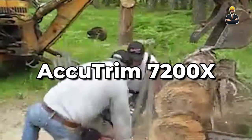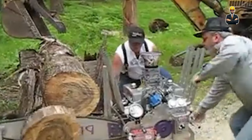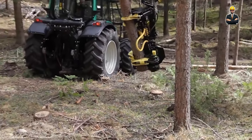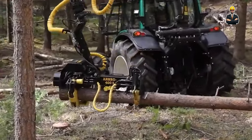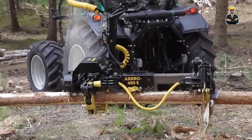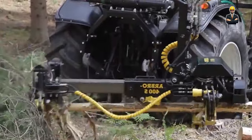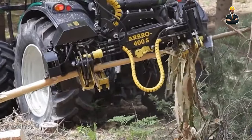For those seeking laser-sharp accuracy, the AccuTrim 7200X reigns supreme. This machine utilizes laser-guided cutting technology to achieve minimal waste and unmatched precision, ideal for high-value lumber applications. The AccuTrim 7200X intelligently rotates logs to optimize cutting positions based on grain orientation and defect locations, ensuring maximum yield from every log. A user-friendly touchscreen interface makes setup and operation a breeze, putting the power of precision at your fingertips.